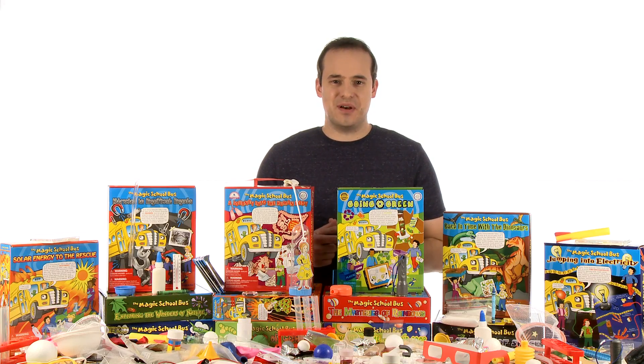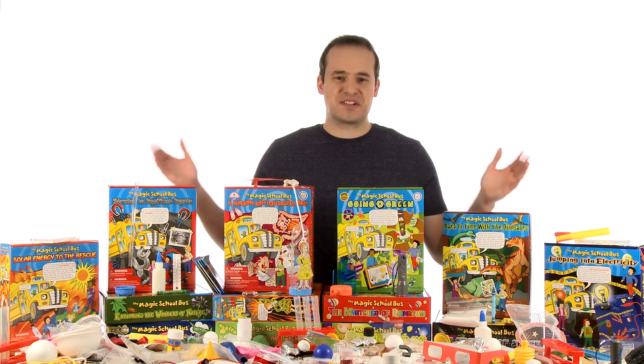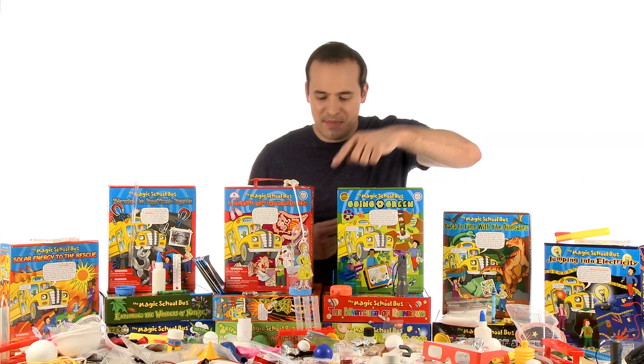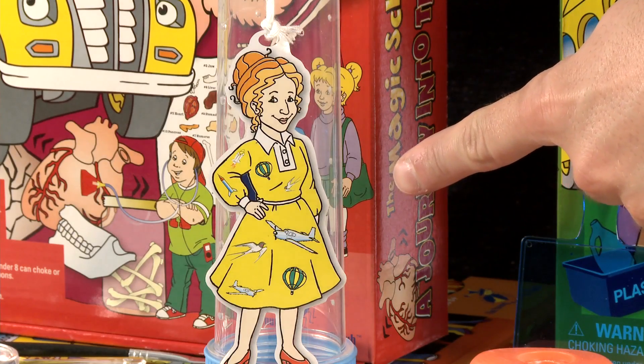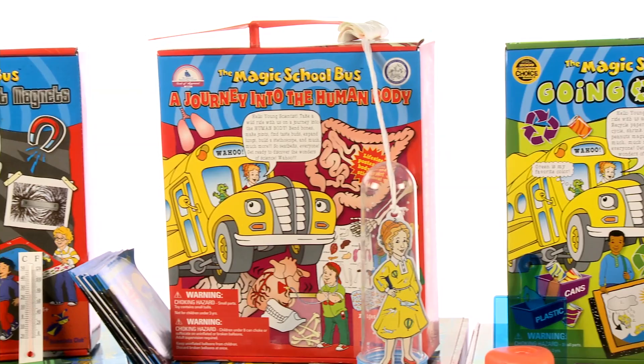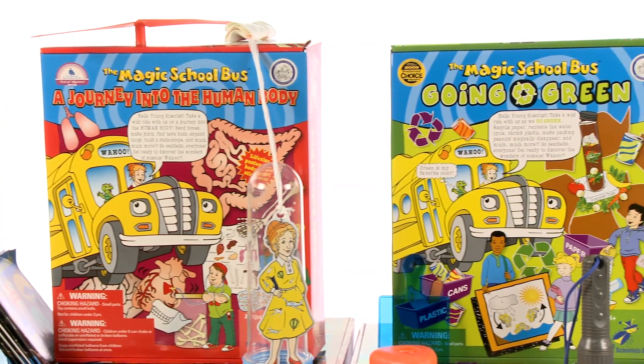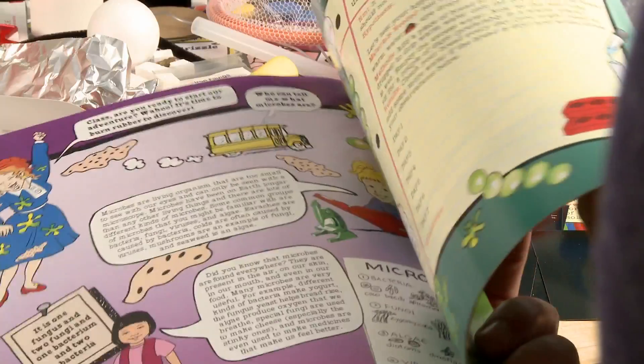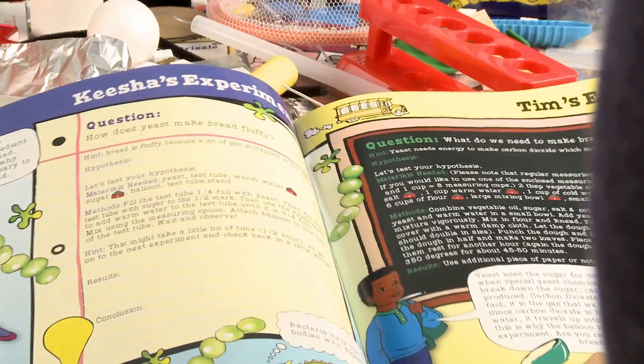Warm up the bus and fasten your seat belt because it's time to take an immersive ride through the wonderful world of science. This is the Magic School Bus Collection featuring the one and only legendary Miss Frizzle as your teacher and guide. The Magic School Bus Collection features 13 unique science-packed kits, each with their own experiment manual based on the popular Magic School Bus books and TV series.